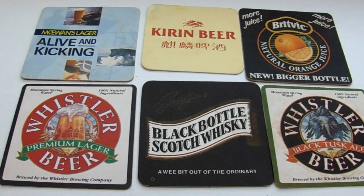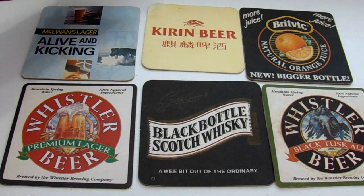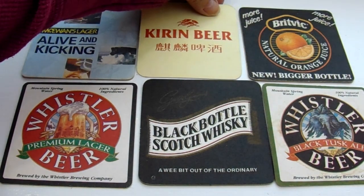Okay, this next beer — Kieran — that must be some different oriental beer. And it just says the same thing on both sides.